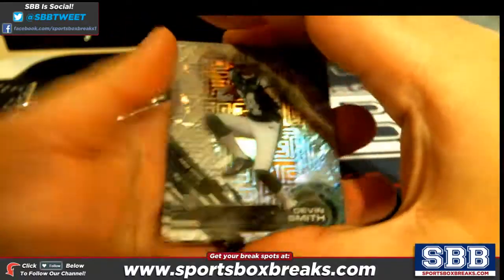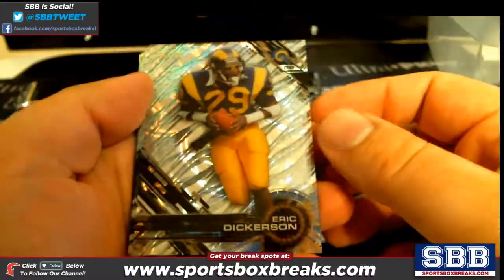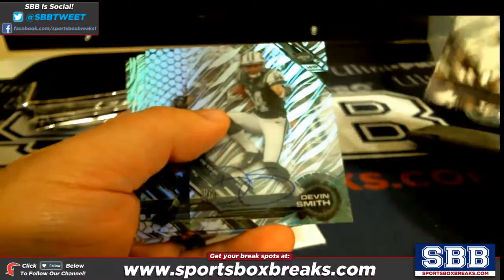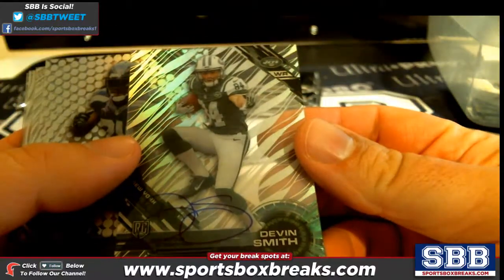We got a number card coming up, numbered to 99 — Eric Dickerson, going to the Rams. And then a Devin Smith auto — we've got a Devin Smith auto, that's going to Jim M. Jim M getting that one, Devin Smith auto.